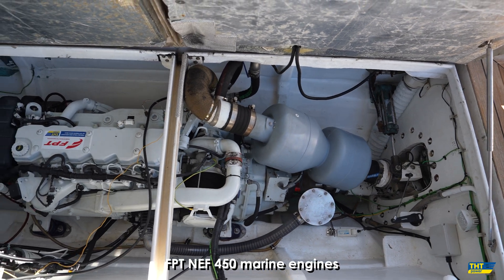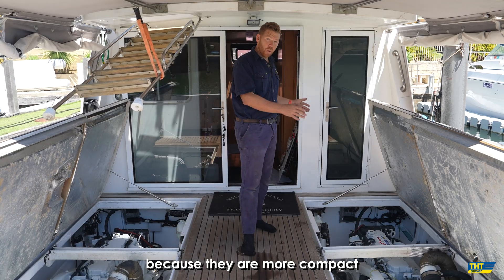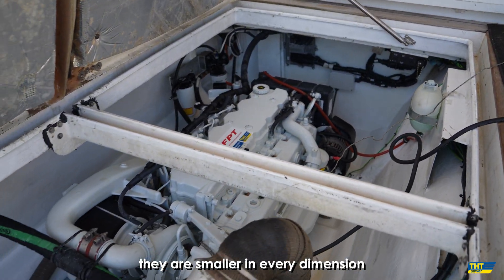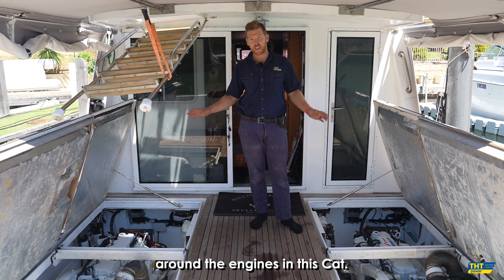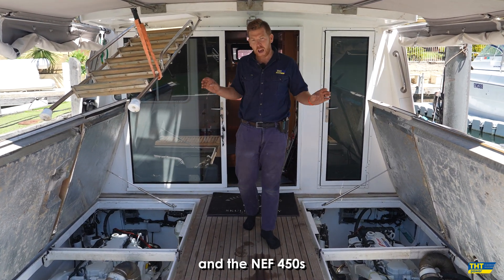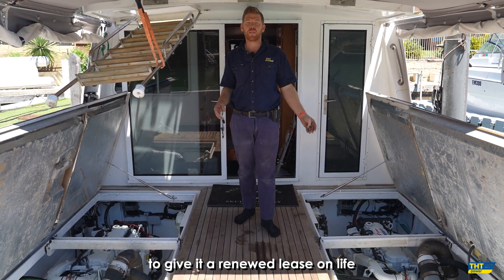Two brand new FPT NEF450 marine engines. And why? Because they are more compact, they are 160kg lighter, they are smaller in every dimension. Previously, you couldn't even get down alongside the engine, whereas now we have plenty of room around the engines. This vessel is a bit special with surface piercing drives, and the NEF450s have transformed it, giving it a renewed lease on life.